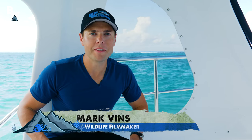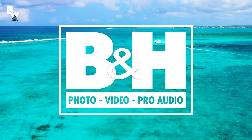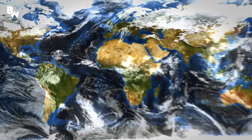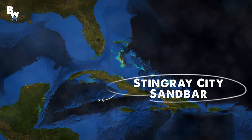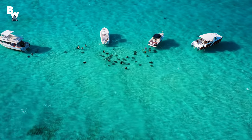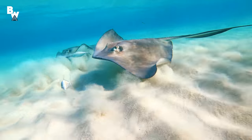What's going on everybody? I'm Mark Vins and welcome back to another special adventure brought to you by our friends at B&H Photo. Today, we are just off the coast of Grand Cayman Island at the world-famous Stingray City Sandbar. This site has drawn people from all over the globe to get up close and personal with — you might have guessed it — giant southern stingrays.